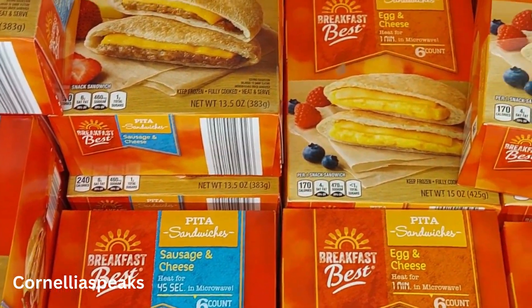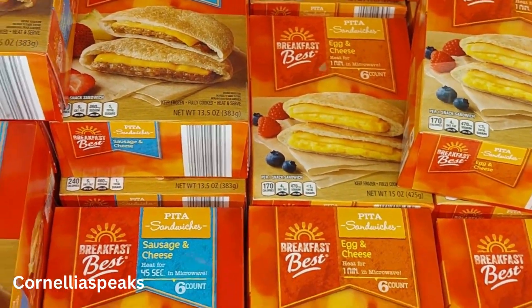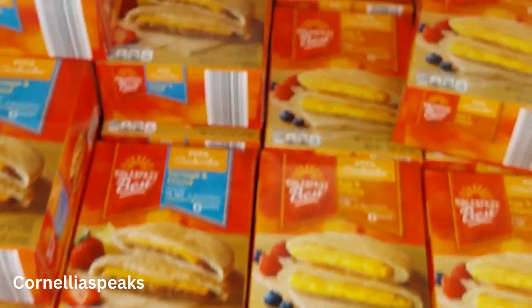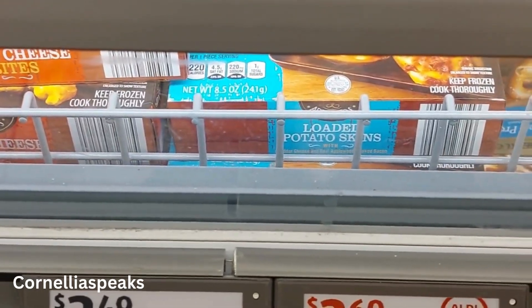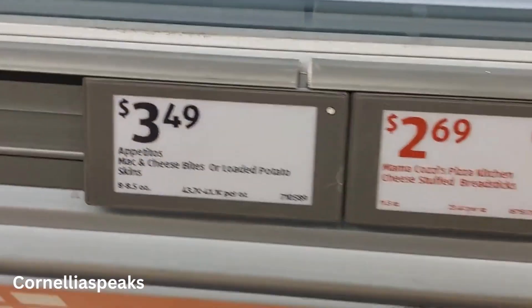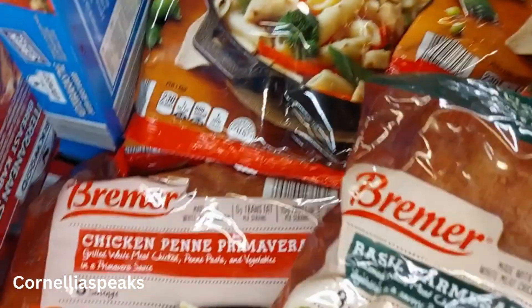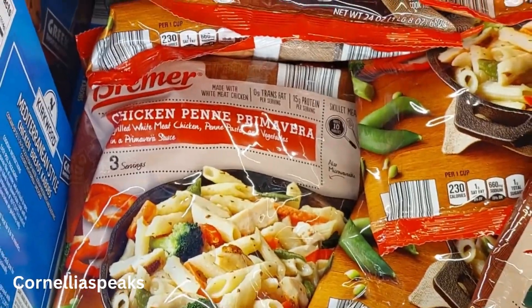They have breakfast sandwiches — sausage and cheese, and egg and cheese — for $6. Then loaded potato skins in mac and cheese and loaded varieties for $3.49. I love these little Aldi freezer dinners — they look so yummy and are going in my cart too, those are $6. They also have vegetable trays for $3.69.